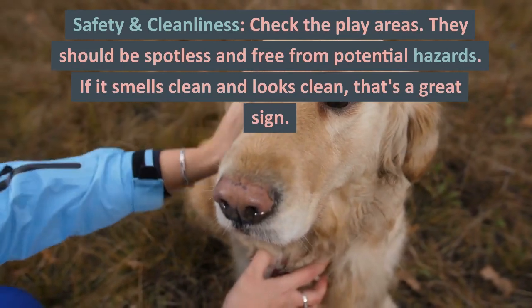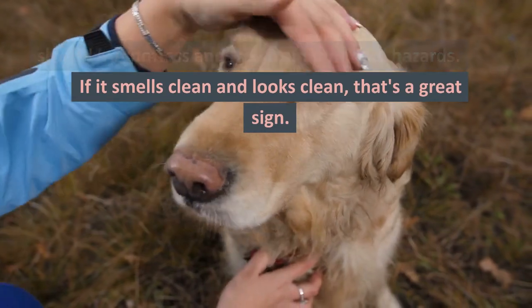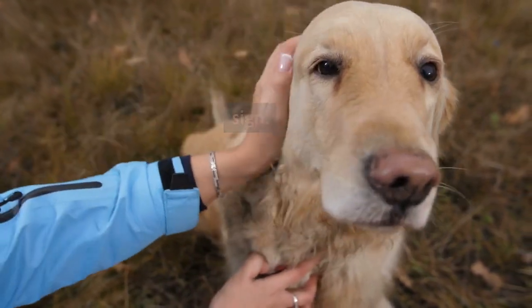Safety and cleanliness. Check the play areas — they should be spotless and free from potential hazards. If it smells clean and looks clean, that's a great sign.